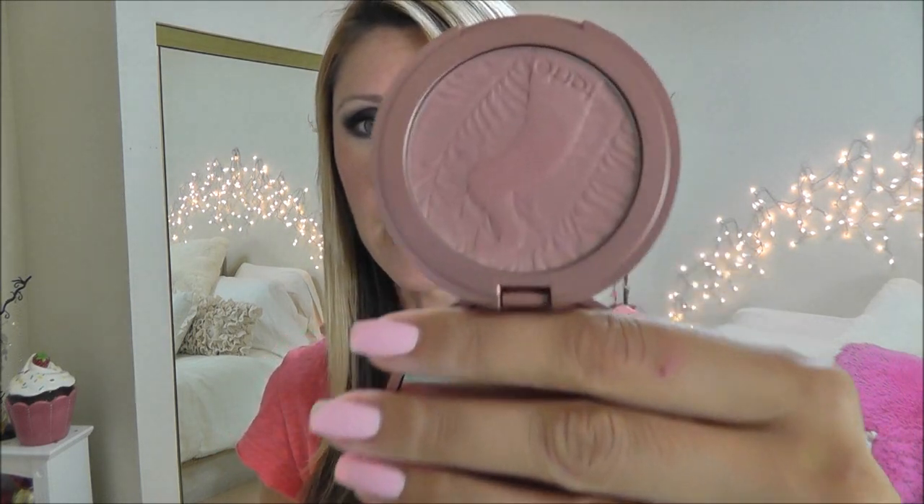This is like my favorite neutral blush — this is Exposed.